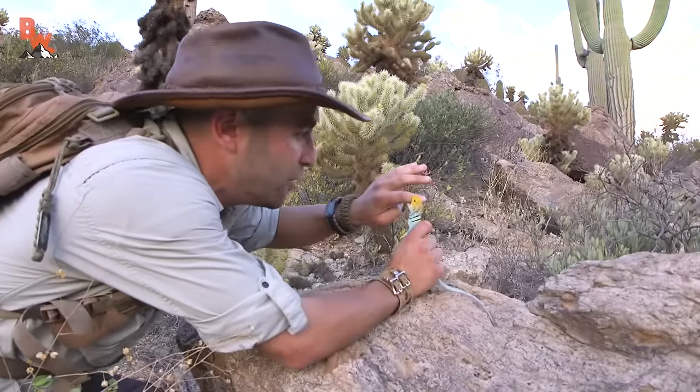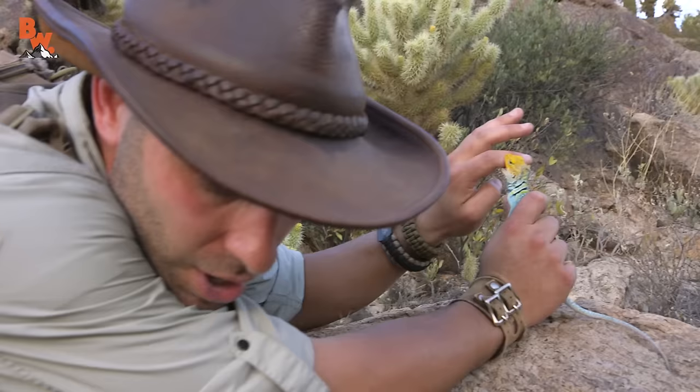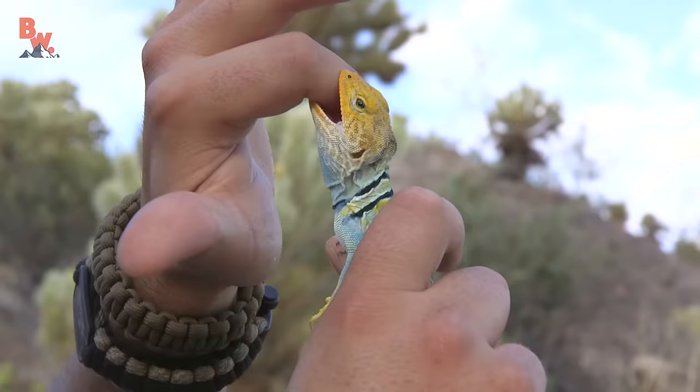I got a hold of him and he's got a hold of me. Look at that — those teeth are super sharp.